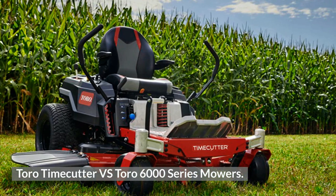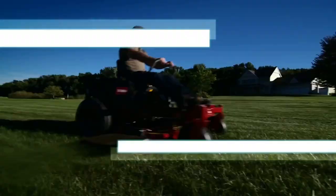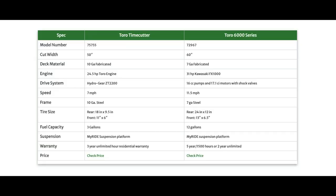Toro Timecutter vs. Toro 6000 Series Mowers. I get asked often for an example of the difference between a commercial and residential mower, and there are actually quite drastic differences between the two. For this example, I'll use the Toro Timecutter and Toro 6000 Series. The most noticeable differences are the frame and deck material, engine size and type, transmissions, speed, fuel capacity, and warranty. Overall, the commercial mower like the Toro 6000 is going to be much larger, faster, and capable — almost every aspect will be larger than a typical residential zero-turn. Of course, a commercial mower comes with a much higher price as well. Determining which mower is right for you depends largely on your specific situation.